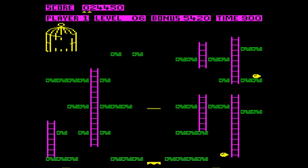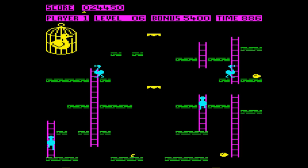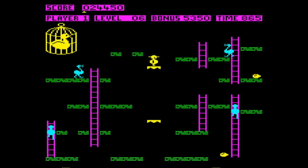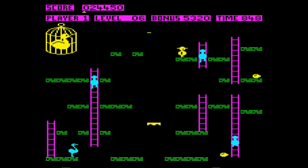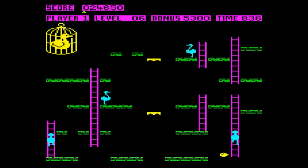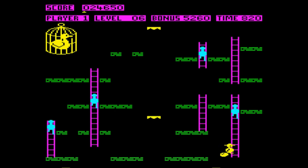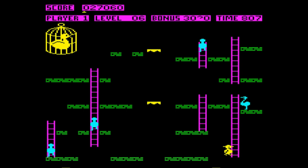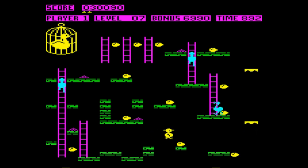The birds do start to become a little bit more difficult on the later levels, especially that one in the top right — his particular pattern makes it tricky. We've just got that last egg in the corner. It's quite a nice effect that if you do manage to nab the egg, even if you fall into your doom at the same time, you still manage to complete the level.